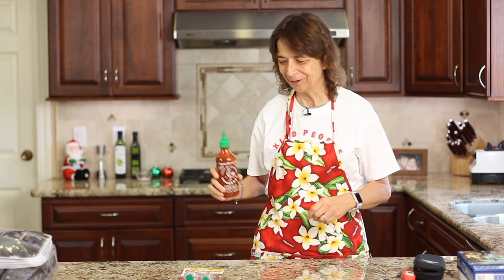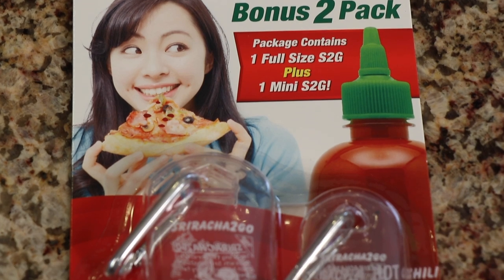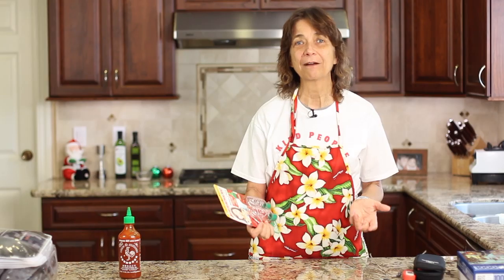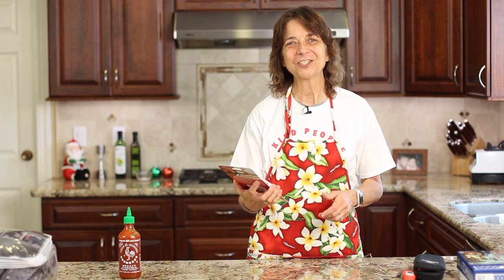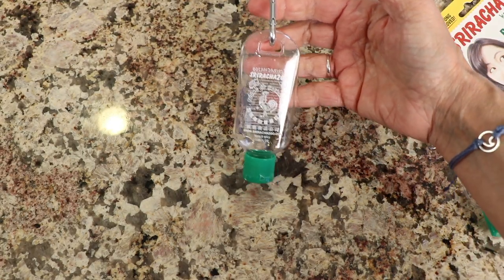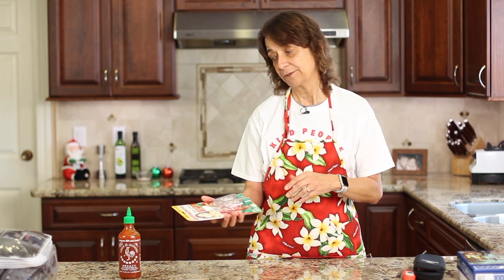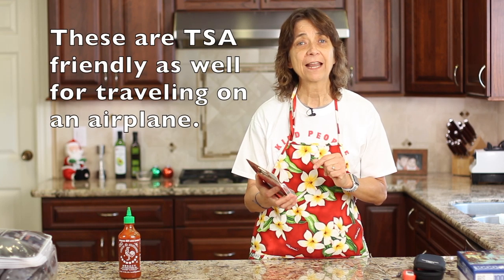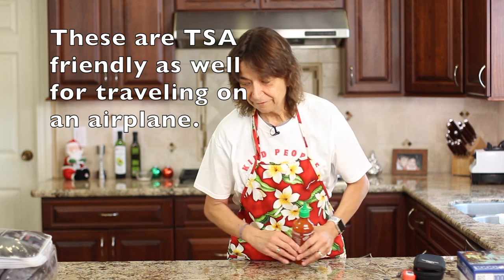Do you have a sriracha lover you want to get a gift for? I've got a great idea: sriracha to go. These are two little containers — 1.7 ounces and one ounce — with a little keychain attachment. You can put it on your keychain, fill it up with sriracha sauce, and take it with you wherever you go. They're food-grade, no BPA plastics. And the other cool thing is you can add other condiments, dressings, or special diet ingredients — it's a great alternative for that as well.